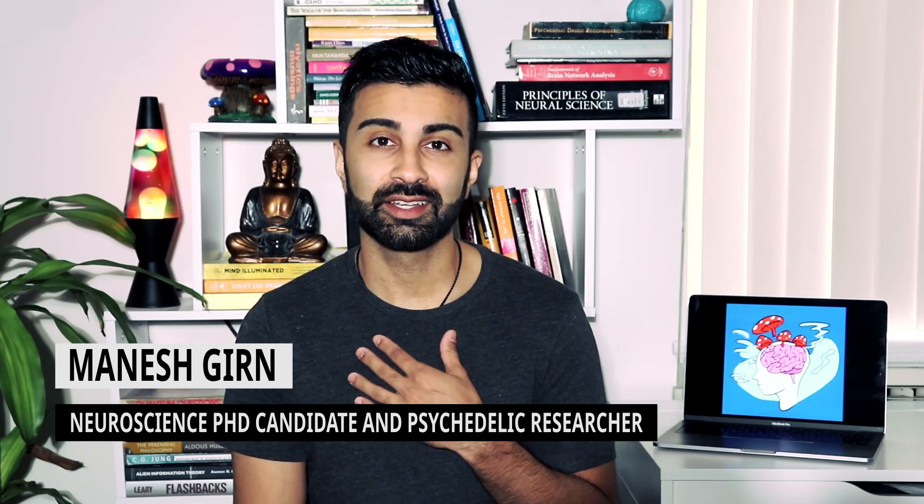Hey, what's up everyone. Manesh the Psychedelic Scientist here. Welcome to my channel where I provide easy to understand but non-superficial discussions of the latest in psychedelic science. In today's video I'm going to be giving a comprehensive introduction to the serotonin 2A receptor, which is the most important brain receptor for psychedelic drug effects.